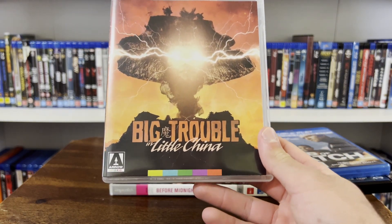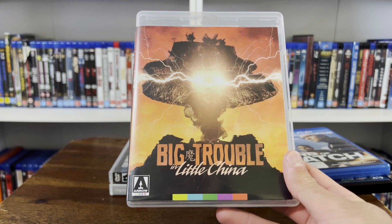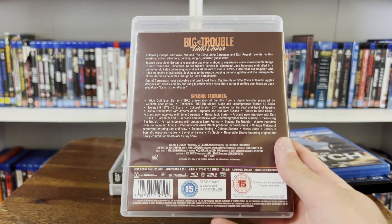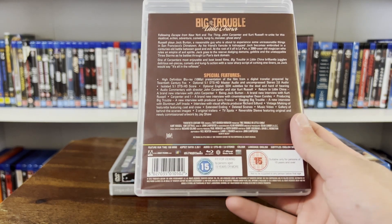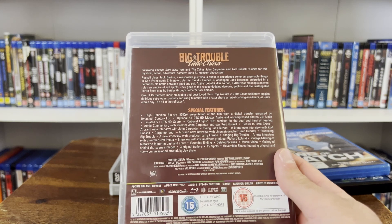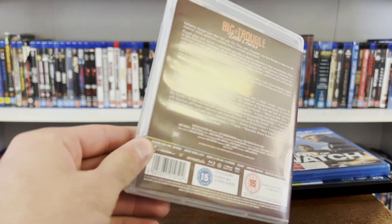Here's a special one — Big Trouble in Little China, the Arrow Video release. I don't usually go in on boutique labels like this, but I found it for about 20 bucks on eBay, and I hadn't seen Big Trouble yet. The standard Blu-ray isn't super cheap either, so I just bought it immediately. I like this movie — it's fun, it's very of its time, but I wouldn't call it Carpenter's best personally. I enjoy it and Kurt Russell is great in it, but it's not an all-timer for me like I know it is for a lot of other people.